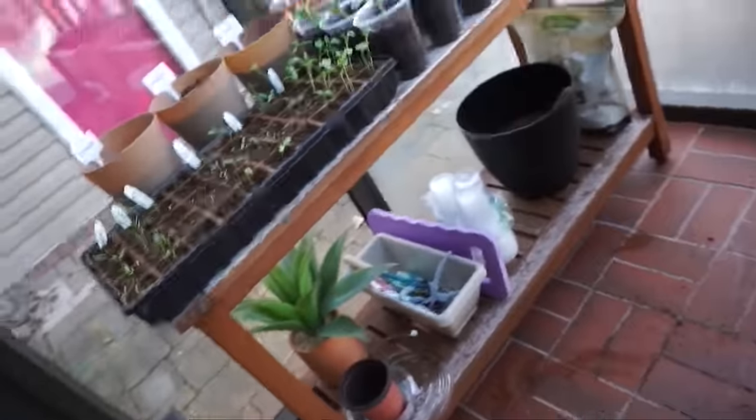I plan to reuse those solo cups over and over — they're not going to waste. The seed starting trays slightly bigger than cells are kind of expensive so I'd rather use solo cups. Right now I'm going to take my carrots outside and do a little experiment — plant them over by the fence area and see what happens.